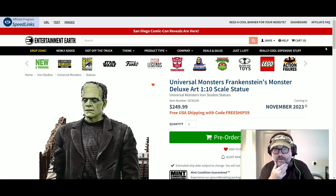Hello everyone, welcome to another video from Entertainment Earth. Look what I have up — oh my gosh, I'm so excited about this. This is Universal Monsters Frankenstein Monster Deluxe Art.